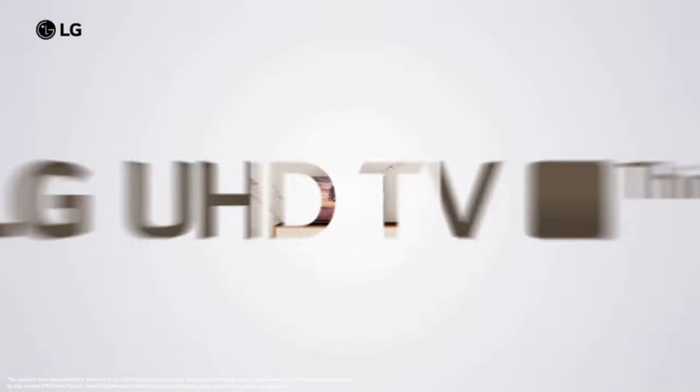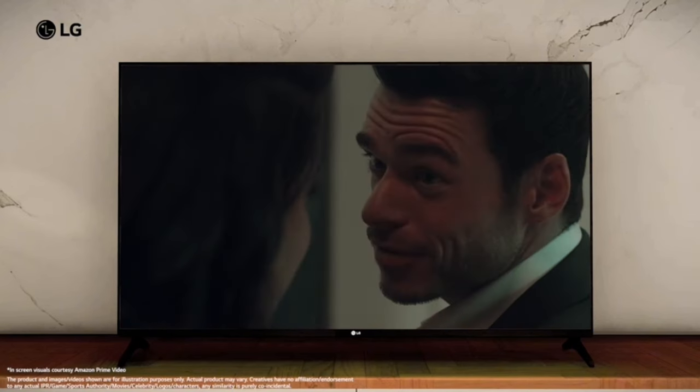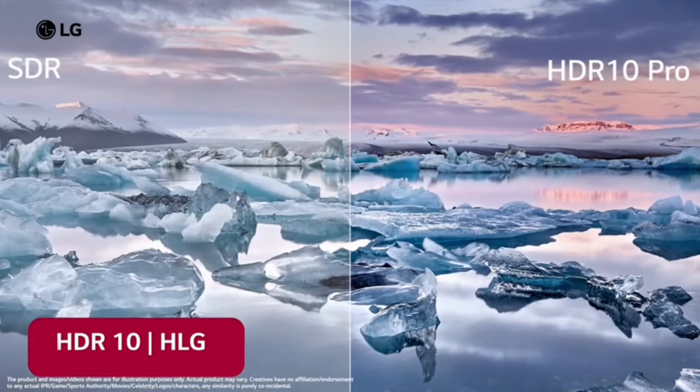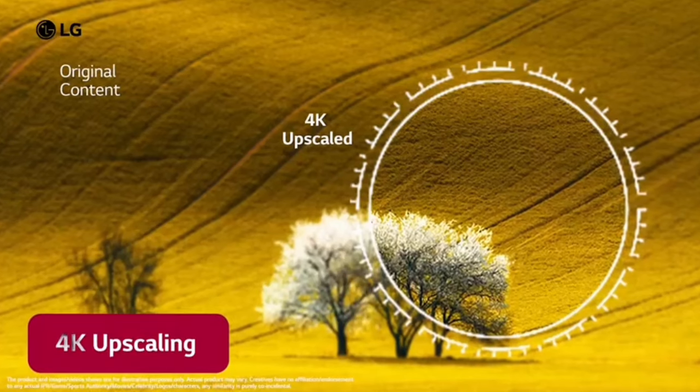The LG TV features a 4K Ultra HD display with a 60Hz refresh rate. The video quality and motion are smooth and clear. It also supports VVAT color, HDR10 Pro, and enhanced colors. The display has very good upscaling features.